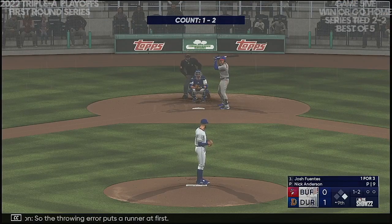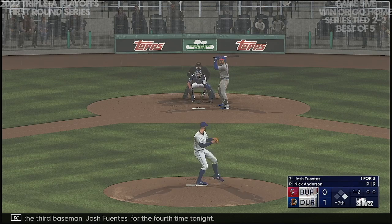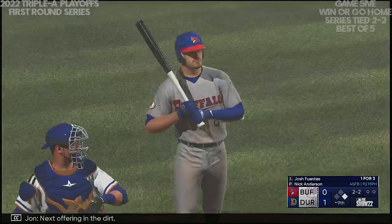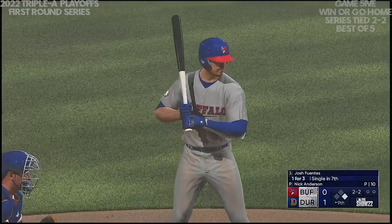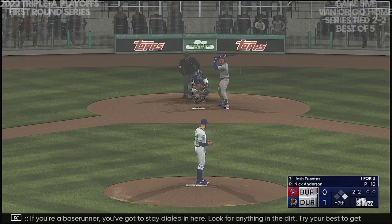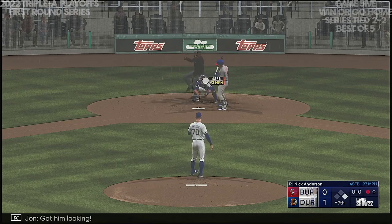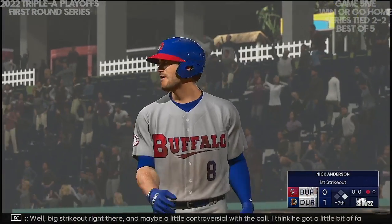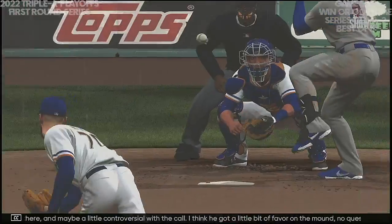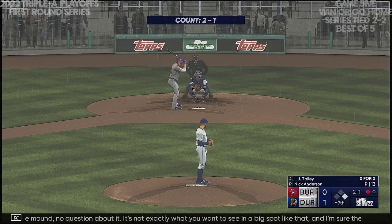Here's the third baseman Josh Fuentes for the fourth time tonight. Next offering in the dirt — two and two. If you're a base runner, you've got to stay dialed in, look for anything in the dirt, try to get into scoring position. Two-two — got him looking! Now one gone in the ninth. Big strikeout right there — maybe a little controversial with the call. I think he got a little bit of favor on the mound. Not exactly what you want to see in a big spot like that — some chirping going on from the dugout.